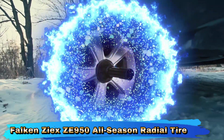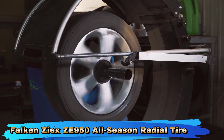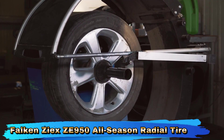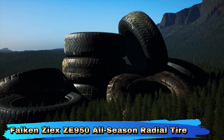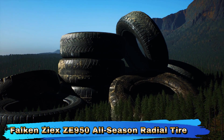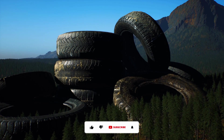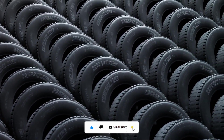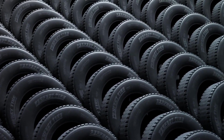With its advanced tread design, the ZXZE 950 delivers responsive handling and precise steering. The tire's performance-oriented characteristics ensure good cornering stability and a confident driving experience, even in challenging conditions. The tire is designed with comfort in mind, incorporating features that help minimize road noise and vibrations. This results in a quieter and smoother ride, enhancing overall driving comfort. Featuring a robust construction and high-quality materials, the ZXZE 950 is built for durability.